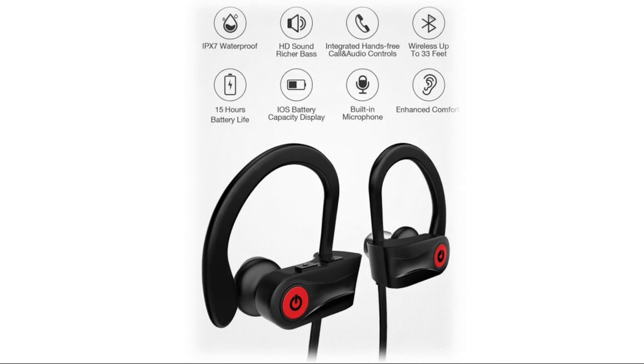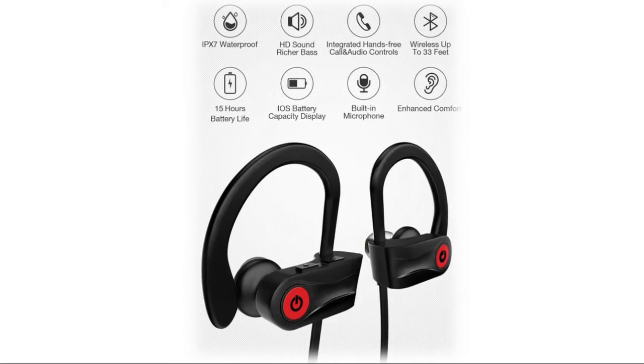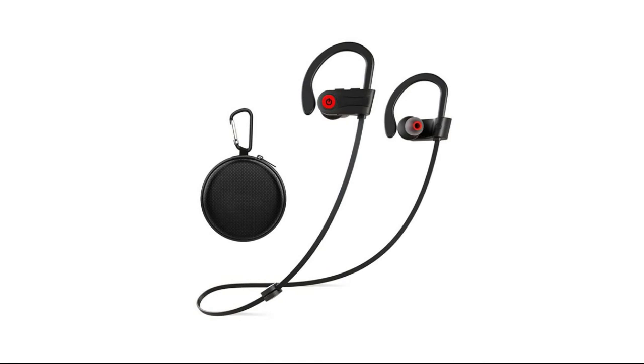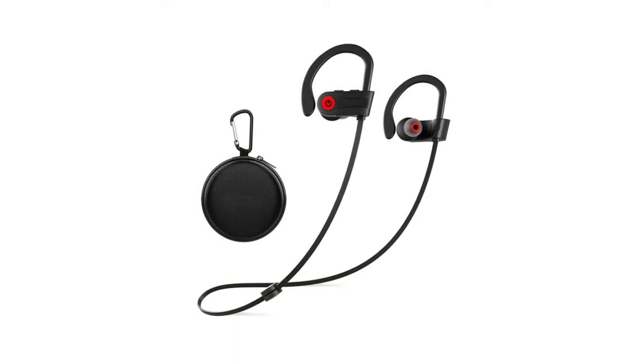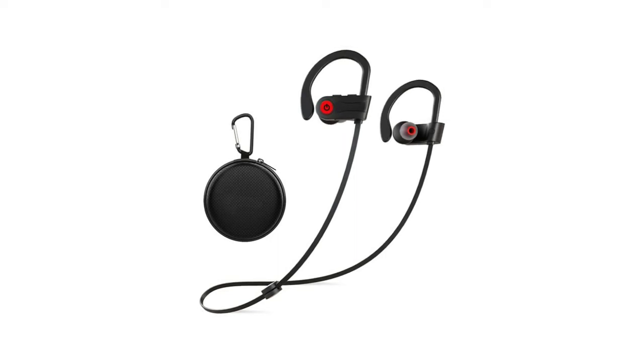With an ergonomic design and silicone ear hooks, these wireless headphones stay securely on your ears and will never fall out. IPX7 waterproof rating — upgraded to 100% protection against ordinary splashing water and rain. The new improved lithium polymer battery allows up to 15 hours of music playback and 240 hours standby with only 1.5 hours of charging. Neckband design prevents wire tangling during workouts. CVC 8.0 noise suppression technology connects seamlessly with all Bluetooth-enabled devices up to 30 feet away, reducing background noise so you can focus on your music.